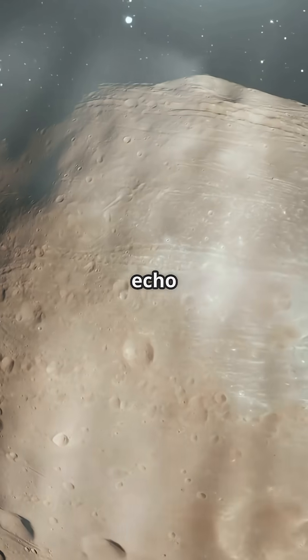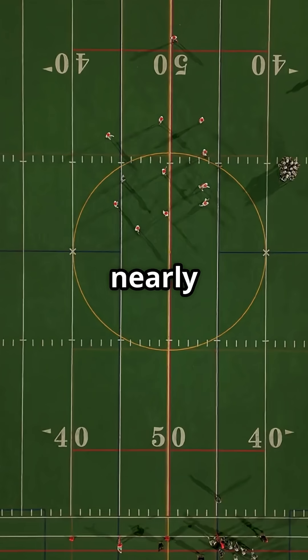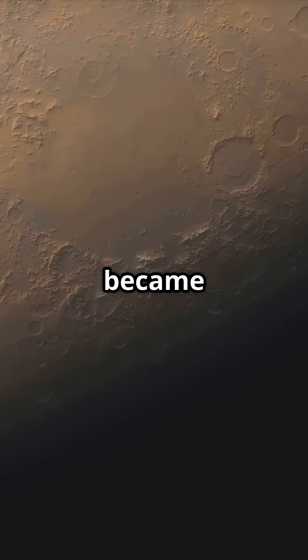On Earth, getting a clear echo for this kind of radar test would require a solid chamber nearly three-quarters of a football field long, something practically impossible to build for testing. So Mars became the lab.